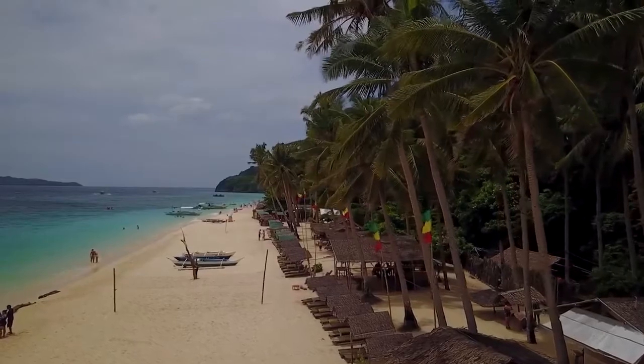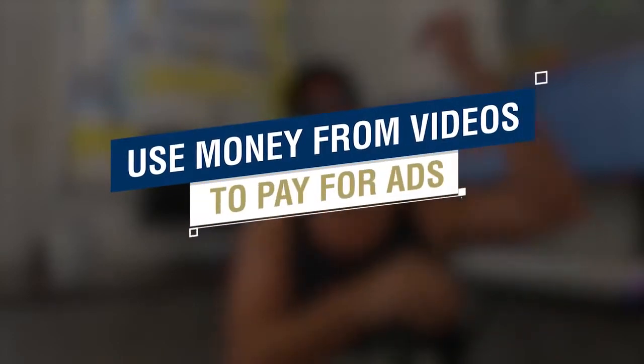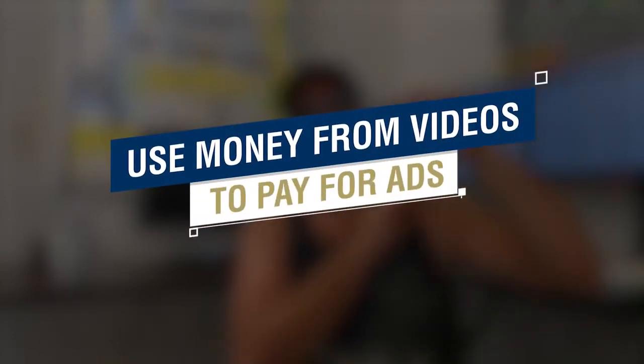I also use an outsource staff in the Philippines to do much of the work, because all of this is actually just a side business for me. I enjoy teaching and it adds an extra couple thousand dollars a day to what I already make in my main business. The third step is using some of that money you're making from videos and affiliate sales to pay for advertisements.